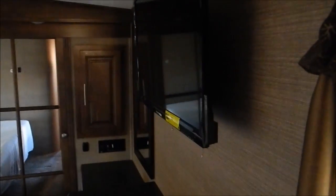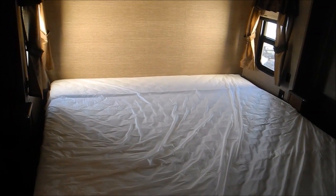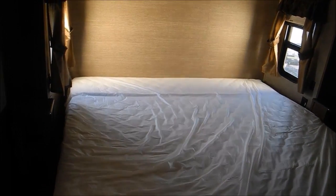Up front in the bedroom, you have a TV and a whole bunch of counter space. You have a king bed, and you do have an electric bed — that rear portion will raise so you can sit up in bed and watch TV. You have windows on both sides of the slide out, nice glass doors on your cabinets, a bunch of chargers, and then in here there's your Splendide all-in-one washer-dryer combo unit, plus a nice clothes rack.